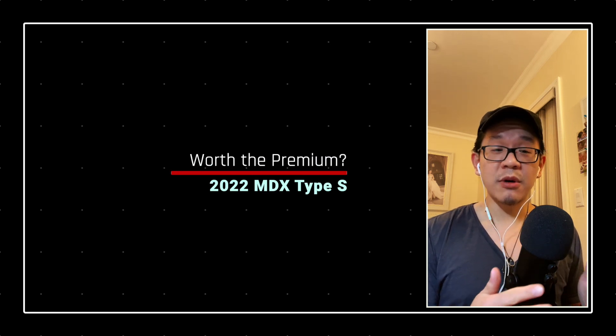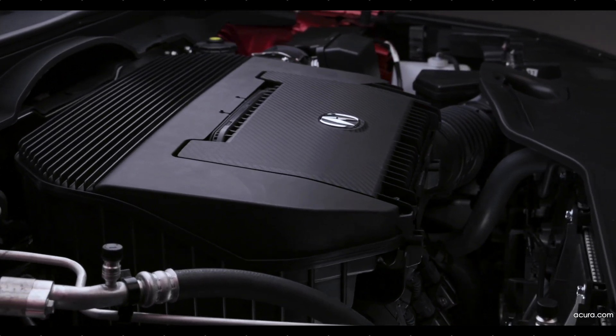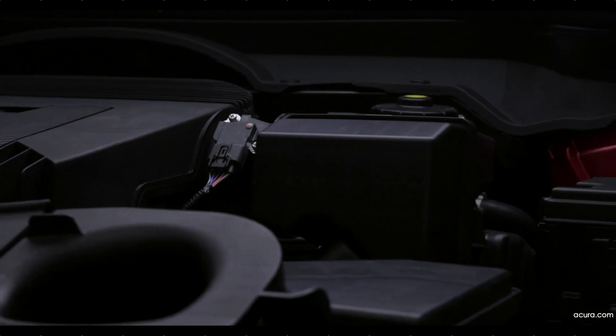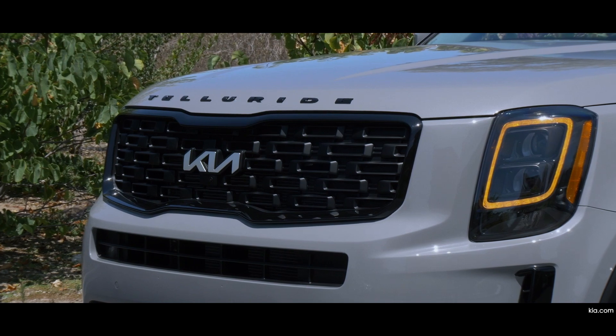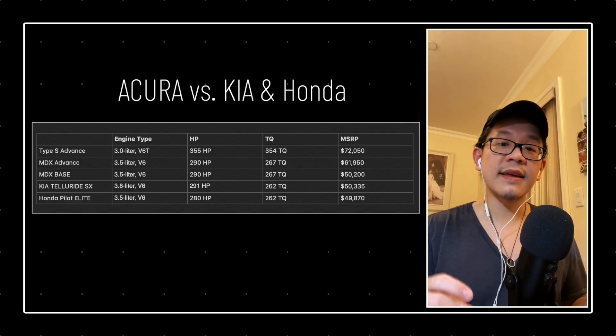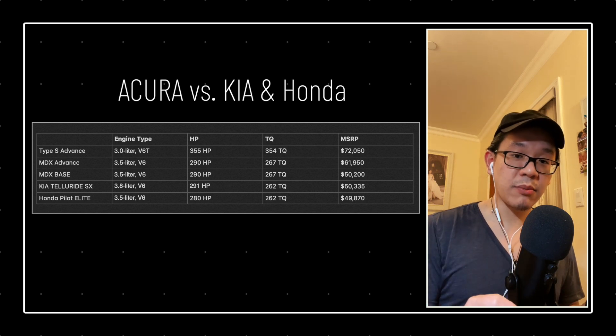My short answer would be no, it's not. But my long answer would be: well, it depends. If you're looking for a three-row SUV — especially the MDX — but you don't have performance as a priority, then I would say stick with the 3.5 and cap it off at whichever trim fits your needs. But having said that, if luxury was not your priority, then why not consider a vehicle from another brand — like the Kia Telluride, which is a hot selling car right now, or stay within the family and consider the Honda Pilot. The Elite trim fully loaded on both of these cars would still be 10k less versus an MDX in advanced trim. If performance is not one of your priorities, then I'd say it's not worth the premium to go Type S.